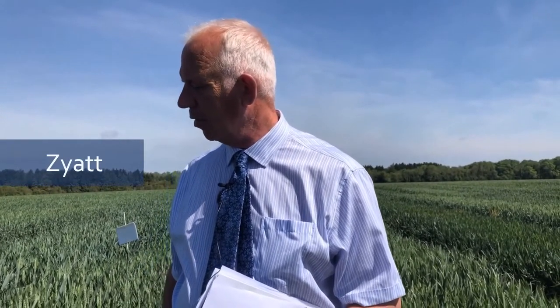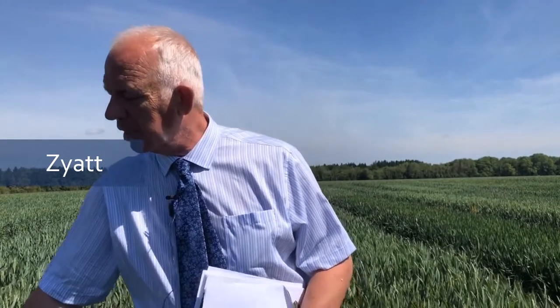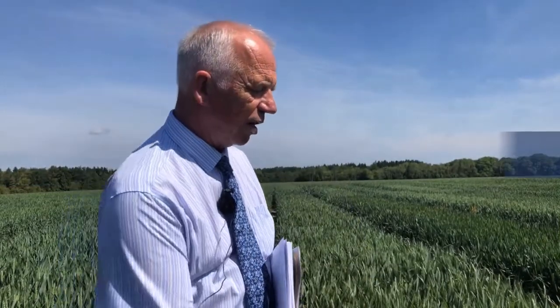We're now looking at the Group 1 varieties. On the right-hand side we have the highest-yielding KWS Site — a really good variety, well thought of by the millers. Sometimes we have problems getting the protein up to 13%, and it is getting a little bit susceptible to yellow rust, but it's got a decent septoria rating, so this is definitely on my green list of 14 varieties. Next door is Skyfall, which was the most popular variety in the country — very versatile, can be drilled late.